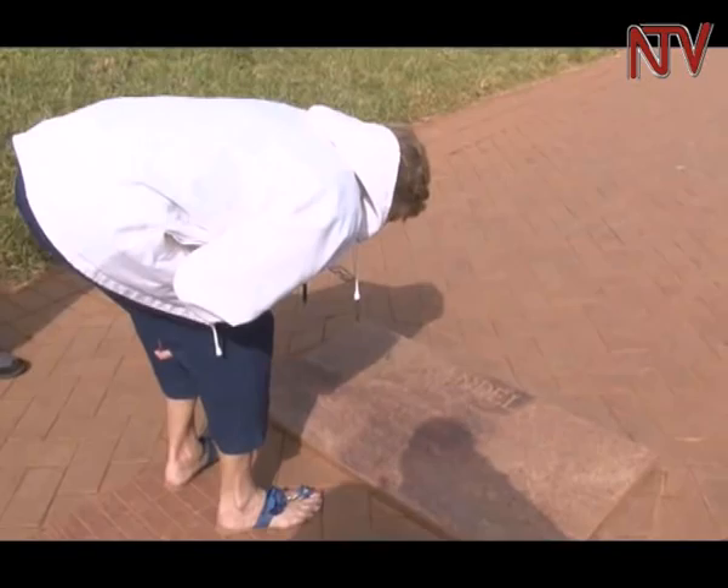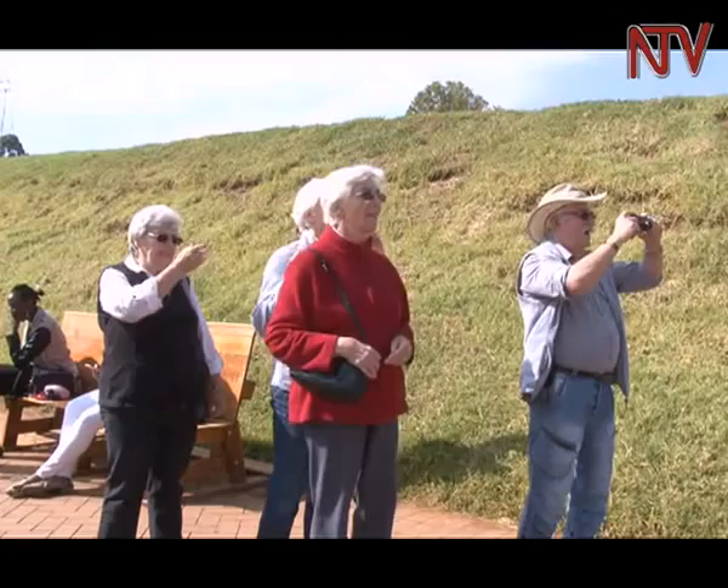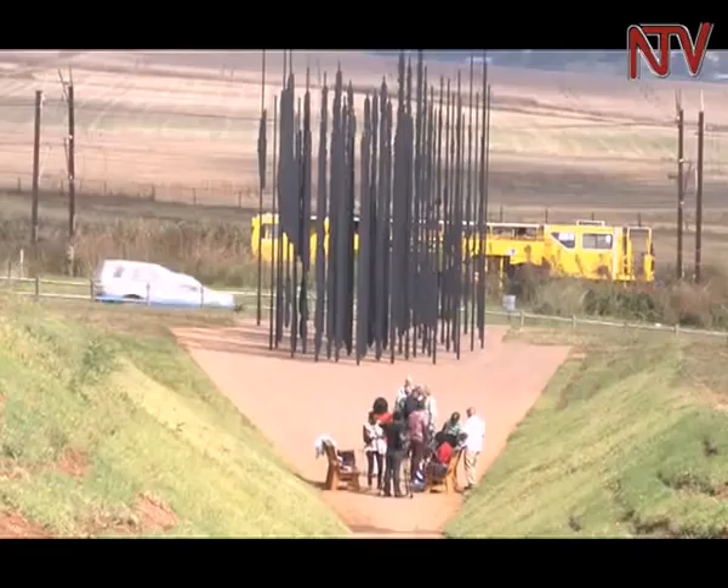Following the arrest, Mandela insisted he was Cecil Williams' chauffeur, but the police would have none of it. He was immediately arrested at a spot just 12 metres away from where this monument stands. His arrest was followed by a series of trials, including the famous Rivonia Trial. The ANC was banned, but it continued its underground liberation duties.